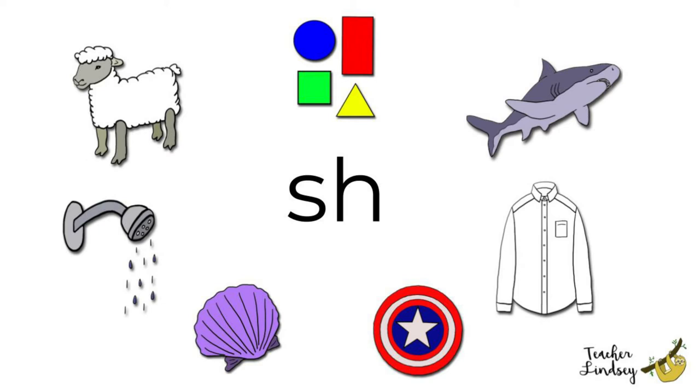Sheep, sheep. Does a sheep feel soft or rough? That's right! A sheep is very soft to touch. Shell, shell. What colour is this shell? Purple. It's a purple shell.